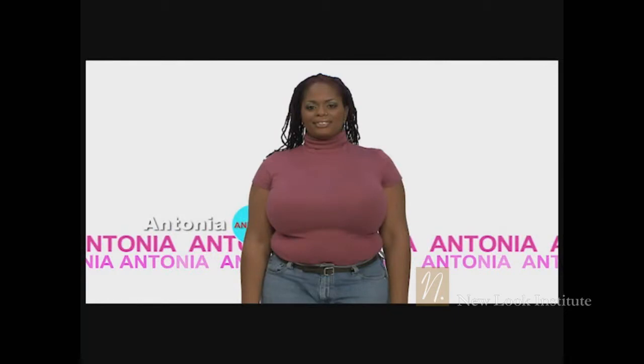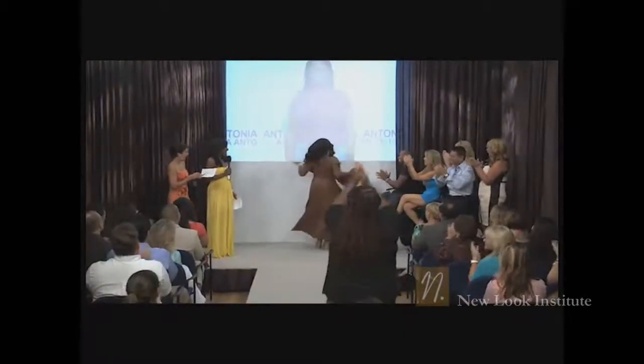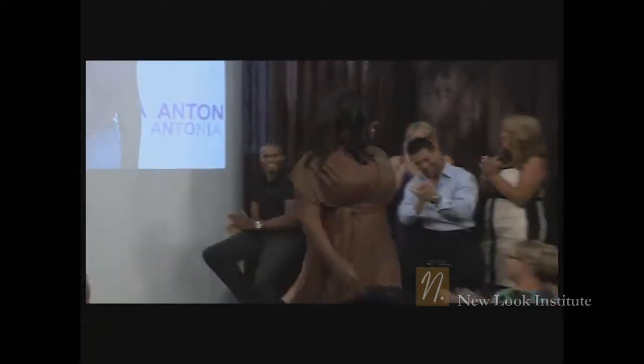Ladies and gentlemen, this is Antonia before. Now let's meet Antonia after. Come on out, Antonia! She looks great. Wow.